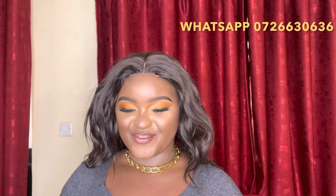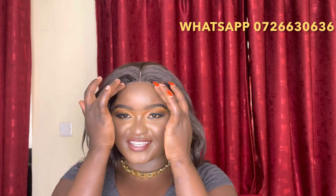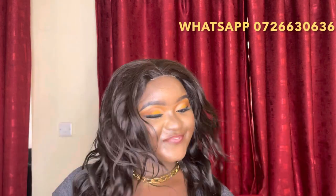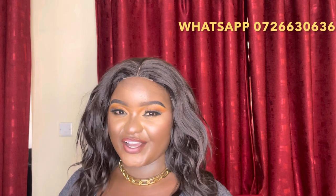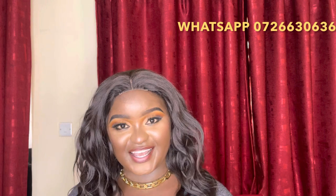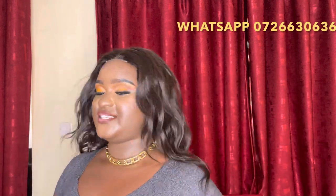Moving on to the next one — this one is also a semi-human hair wig with a 2x4 lace closure, also 18 inches long. This is how it looks at the front, and this is the back. The price is 3,500 Kenya shillings only.